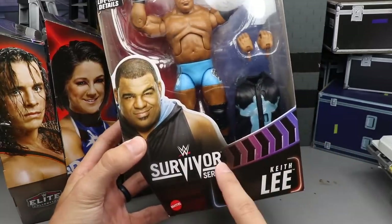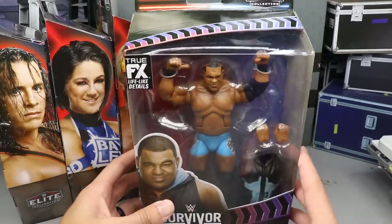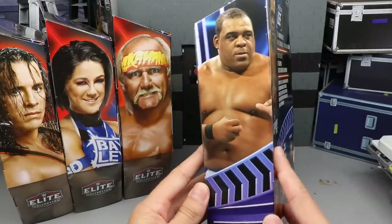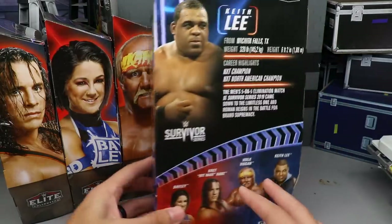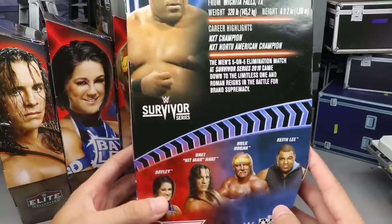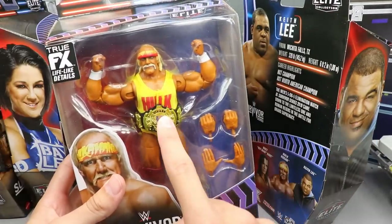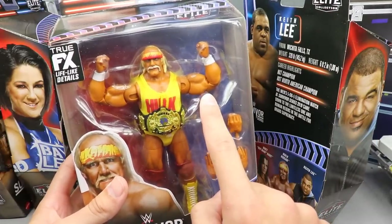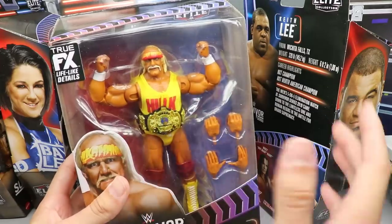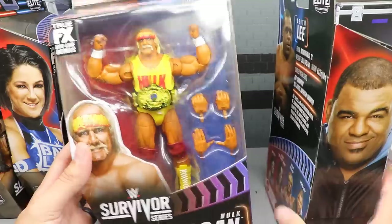Here is Keith Lee — you can see 'Survivor Series' down here, an image of the talent, a nice chevron pattern going on. Same thing at the top on the other side, you get an image of the talent, a nice blue color. Keith Lee's career info is there if you'd like to read it. What's very interesting is this Hulk Hogan is actually going to have seamless or pinless double-jointed arms.